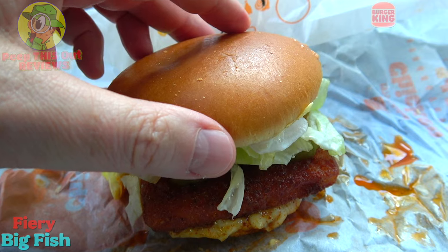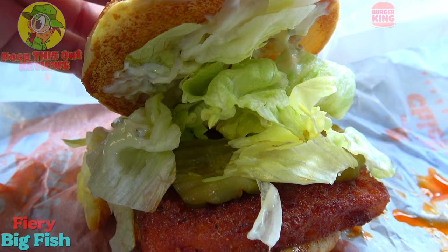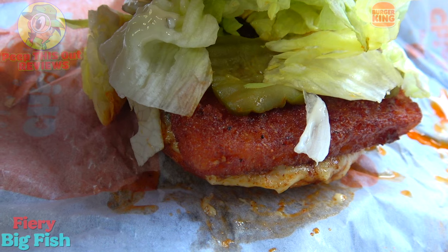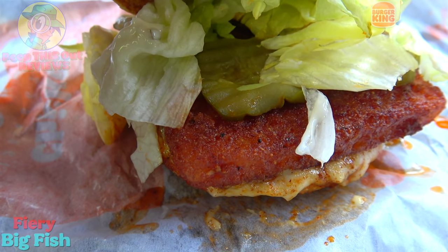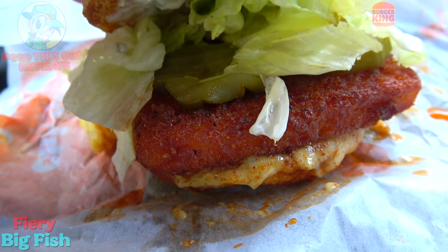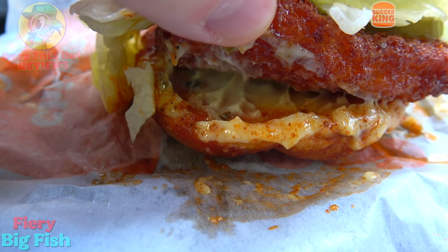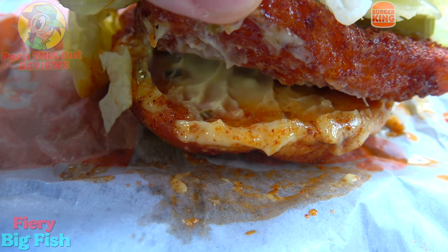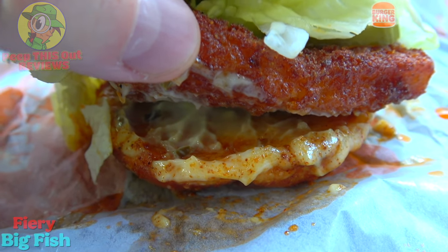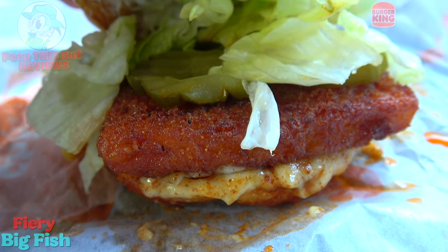Let's pop the top of this brioche-style bun and take a look underneath. You're going to notice a very solid amount of tartar sauce and plenty of chopped lettuce — there's no shortage of that. Panning down, you'll notice hiding inside we've got a bunch of pickles, and that's all on top of their crispy panko-breaded white Alaskan pollock filet. Underneath it we've got more of that tartar sauce and a spicy glaze, adding a little bit of heat — hence the name, Fiery Big Fish.